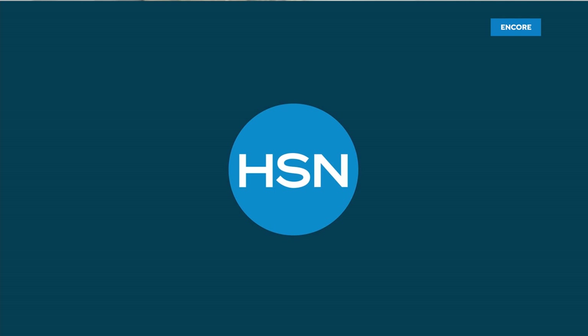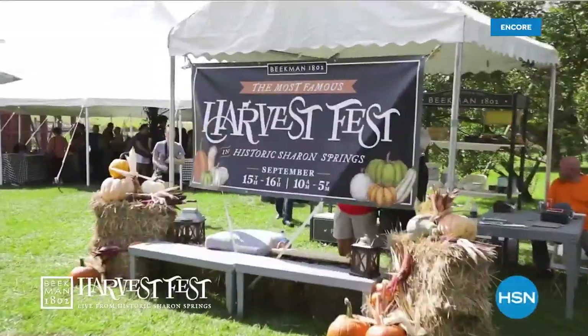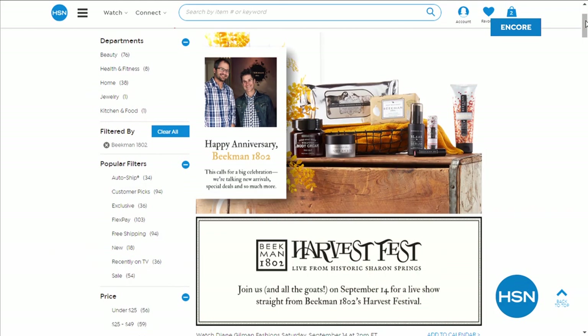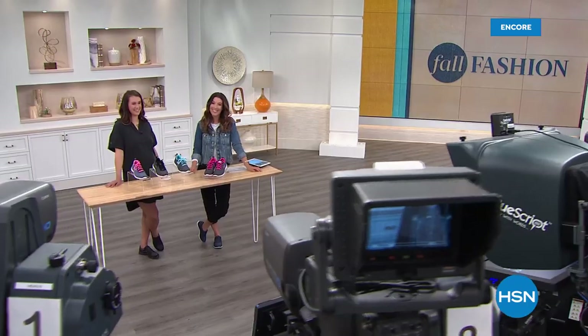Some exciting things happening here at HSN — we will be live from Sharon Springs with the Beekman Boys for their special show featuring the Fall Harvest Festival. They do this every year in Sharon Springs, New York. We'll give you a sneak peek at their holiday collection — lots of fun, lots of excitement, and goats! There's always goats when we hang out with the Beekman Boys — that's Beekman 1802, our wonderful bath and body brand. We'll be back with more slip-ons, moccasins, and more kicks right after this.